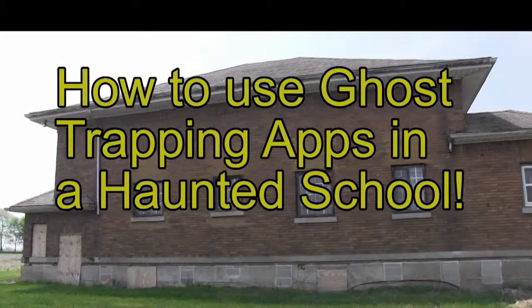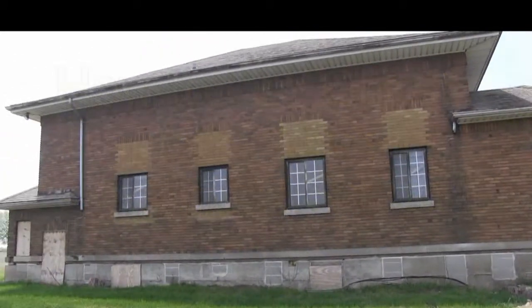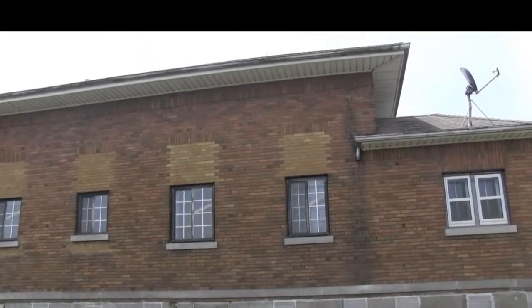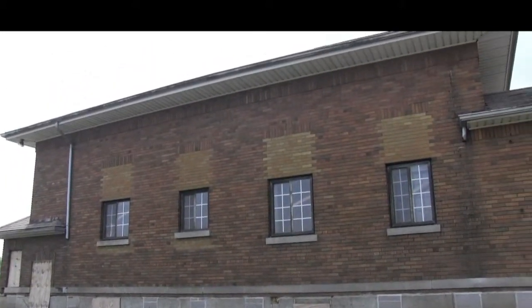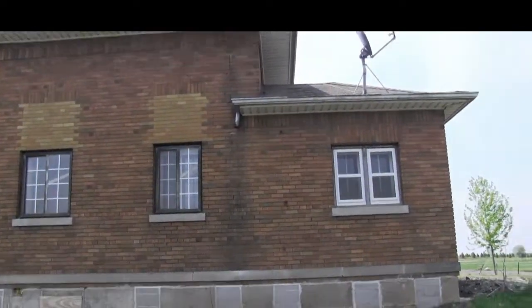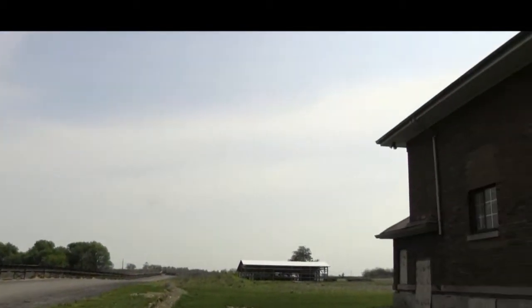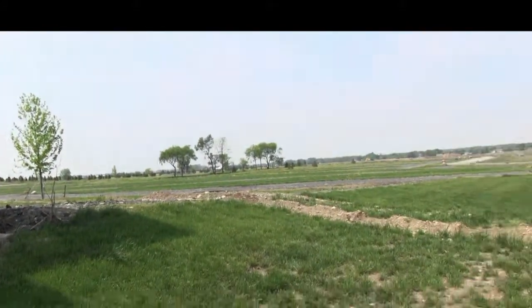This is an old school in Spring Grove, Illinois. What happened to it is they thought this school was so active with paranormal activity that they moved it to this remote location. You can see around here there is just an open field, and this is where the school is now.